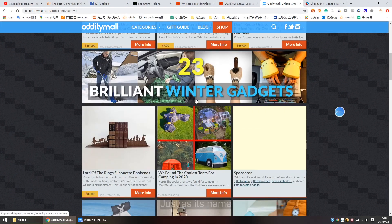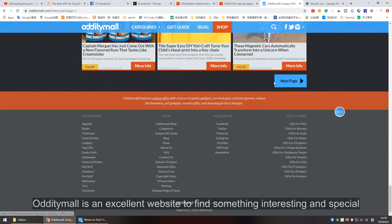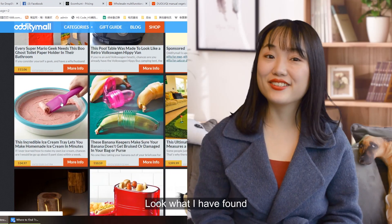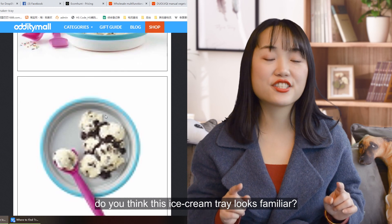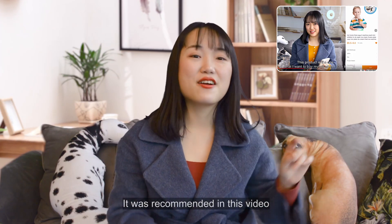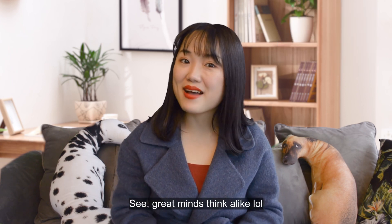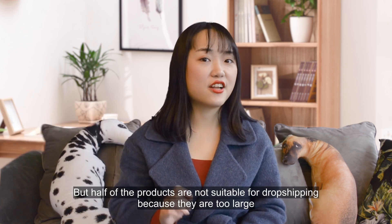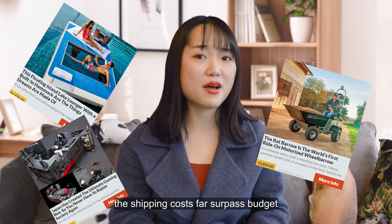Just as its name suggests, Odd Mall is an excellent website to find something interesting and special. We can see that products on this website are hard to find in ordinary stores. Half of the products are not suitable for dropshipping because they are too large and the shipping cost far surpasses the budget.